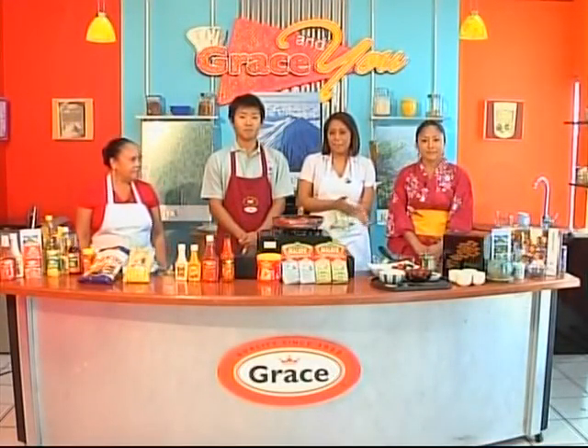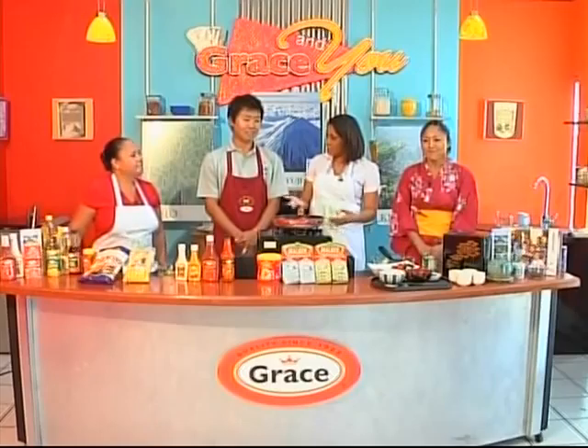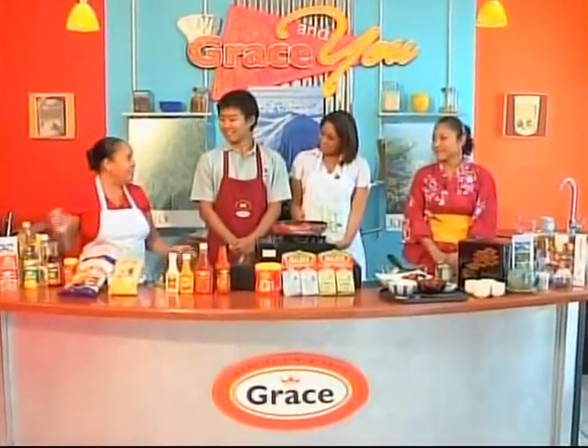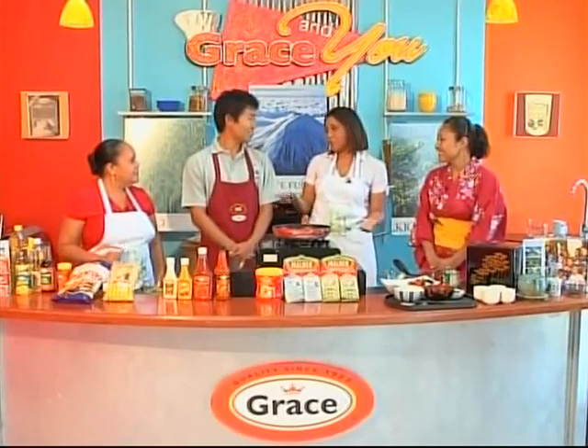Welcome back. It's a packed kitchen today. Good morning. We're here in Grace's new kitchen with Sharon, and we have two new helpers today. We're going to be learning some traditional Japanese meals — we have two JAICA volunteers with us.